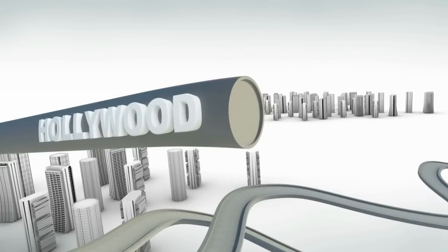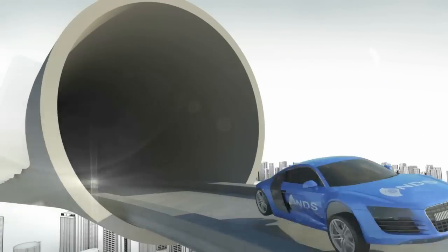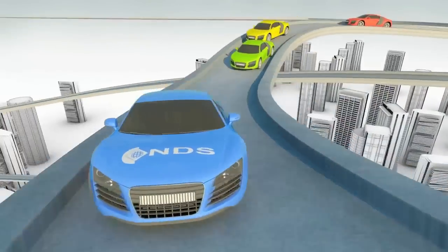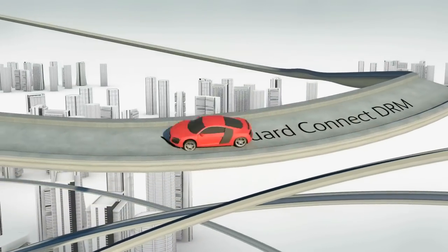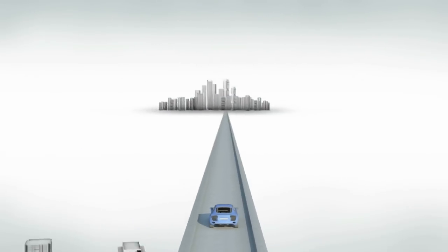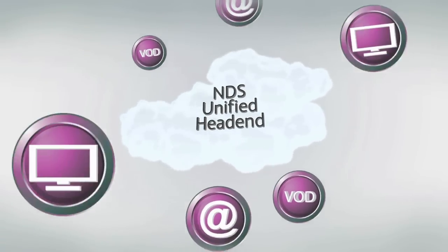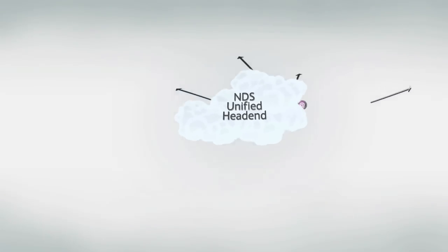But what about new challenges that pay TV operators face? Thanks to internet TV and OTT delivery, pay TV operators need to close content windows by offering content first and fastest. Studio-approved VideoGuard Connect DRM gives operators the ability to beat the competition. OTT is an exciting addition to the pay TV operators' existing offering. The NDS Unified Head End centralises content management from all content sources to all types of devices.